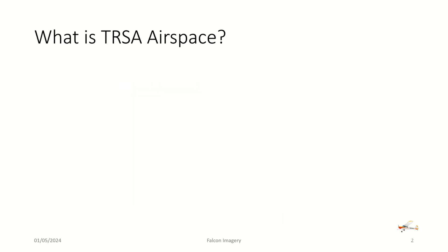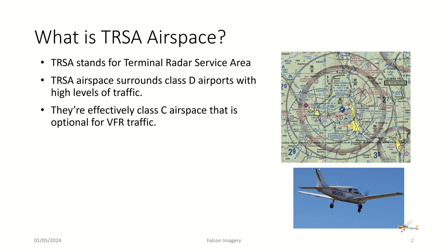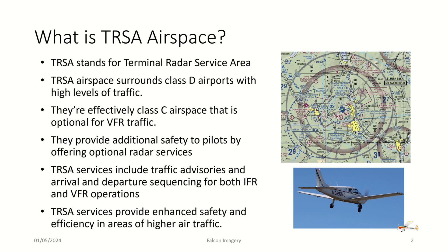So what is TRSA airspace? TRSA stands for Terminal Radar Service Area, and it's airspace that surrounds Class D airports that have high levels of traffic. They're effectively a version of Class C airspace that is optional in terms of services for VFR traffic. They provide additional safety to pilots by offering optional radar services for VFR traffic, and mandatory services for IFR traffic. TRSA services include traffic advisories and arrival and departure sequencing for both IFR and VFR aircraft operations, providing enhanced safety and efficiency in areas of higher air traffic.